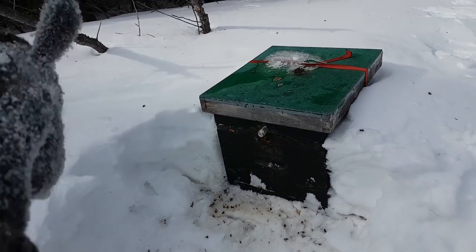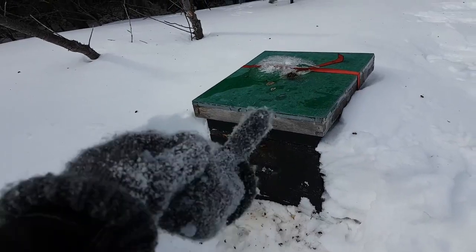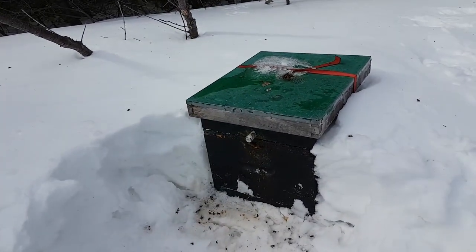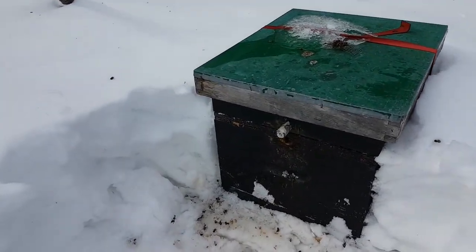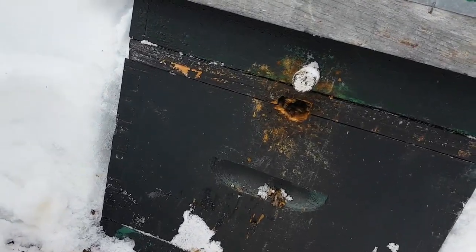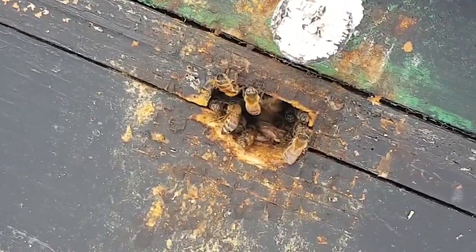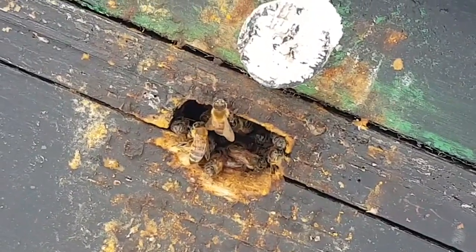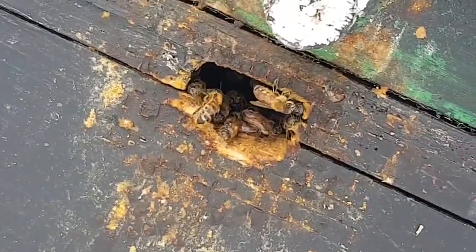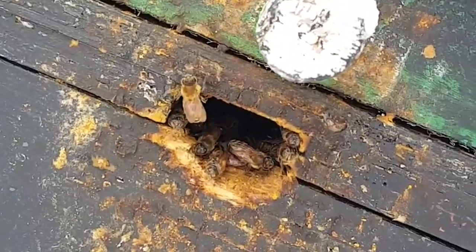I had no idea that this hive was close to being buried in snow, and it appears to have been buried for probably at least a week, maybe two weeks. I haven't been here for a couple weeks and I don't know how long it's been buried. This was their only entrance, and they've clogged it up, and it smells like a dead dog.